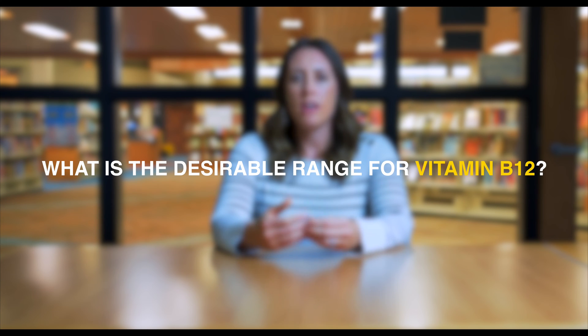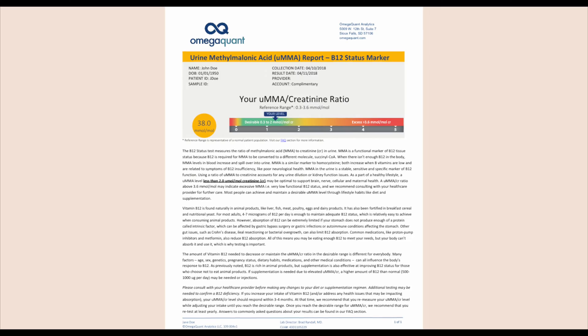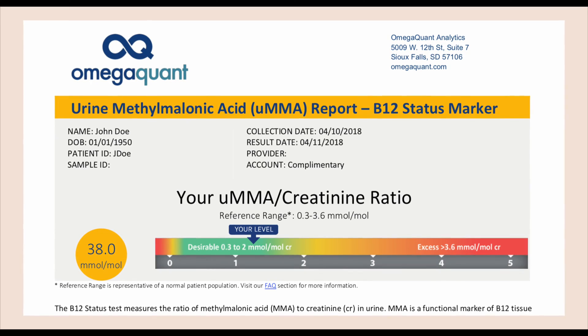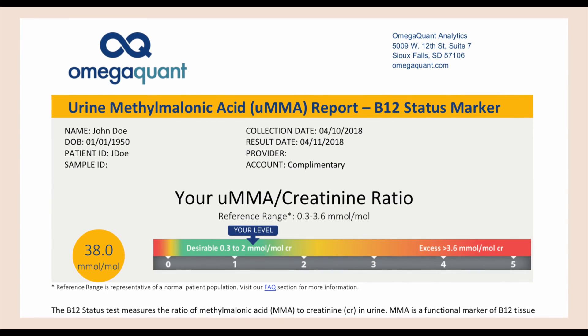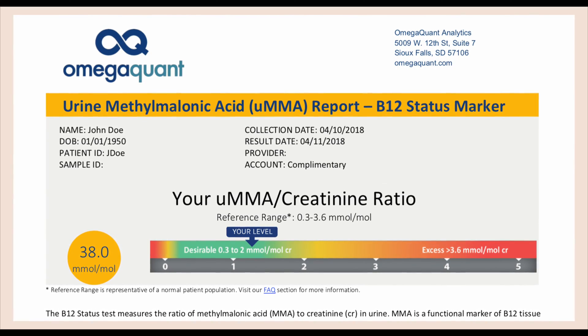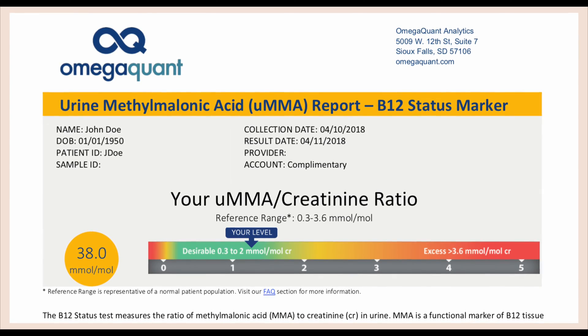The desirable range that OmegaQuant has set for urinary MMA is 2.0 millimole per mole. Being below that level really indicates that your system is healthy and functioning well and you have enough B12. The other number that we look at is 3.6 millimole per mole. When you're above 3.6 millimole per mole, that typically means you have a high level of MMA and low B12 functionality in your body.